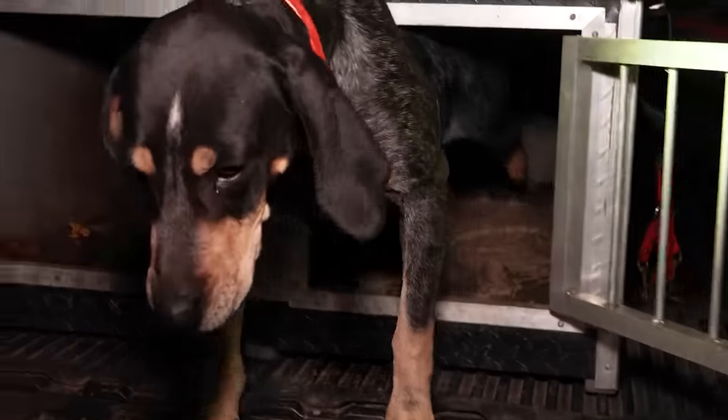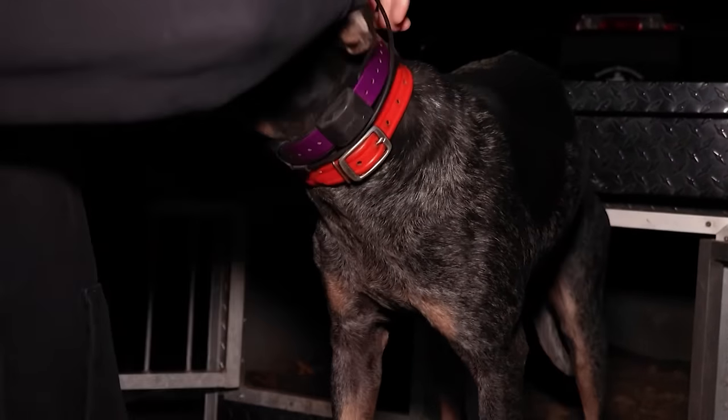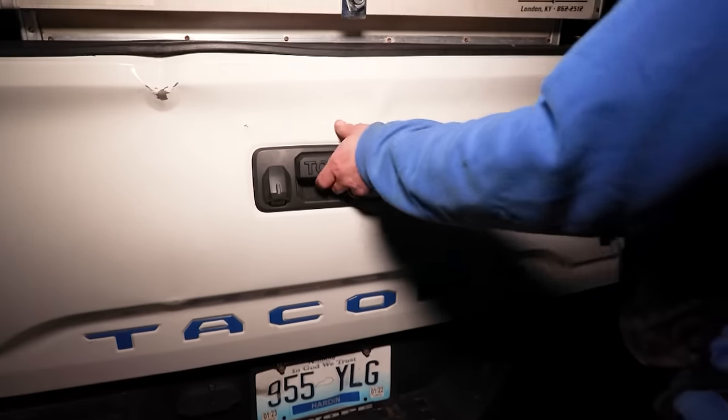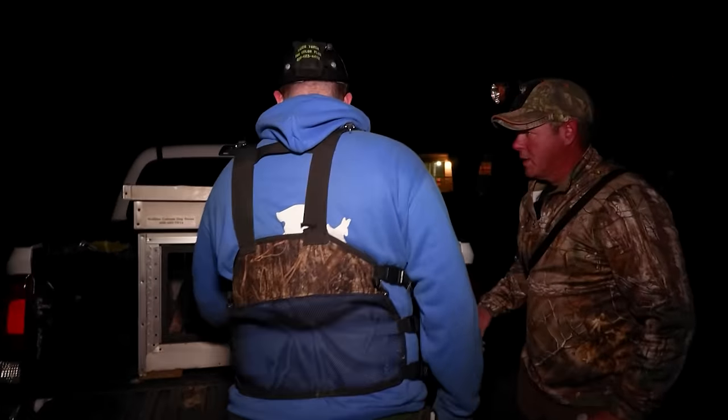How many dogs did you bring out with you today? If you remember our last coon hunt, this is Hannah — I had her as a puppy out there. She's five now. And then we actually have Buzz. Yes, sir.